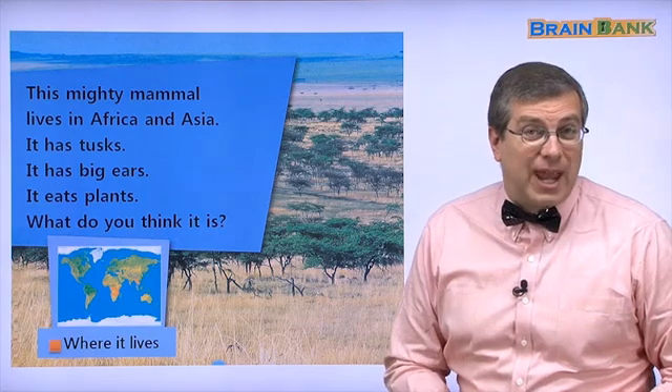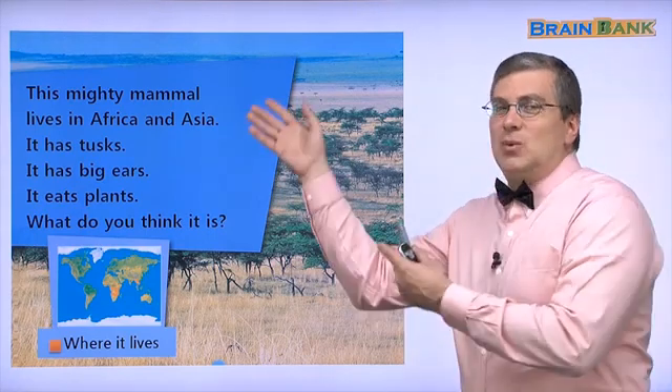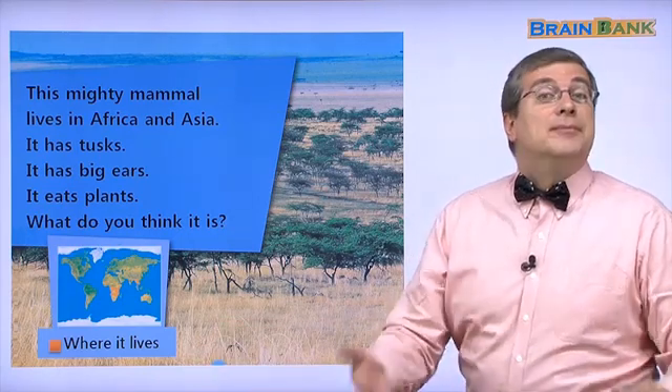What's the first animal? Here are some clues or some hints. Let's read them together and think — what animal is it? Are you ready? Let's begin.